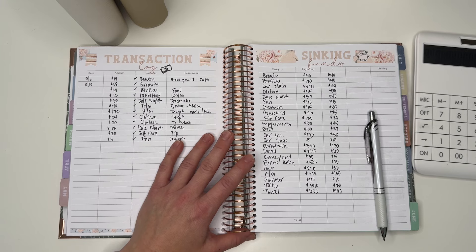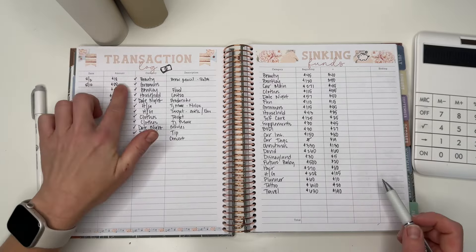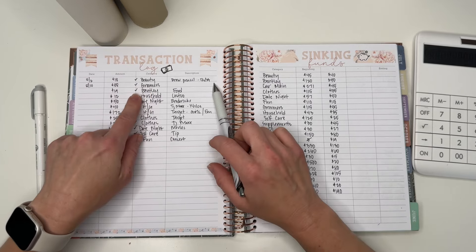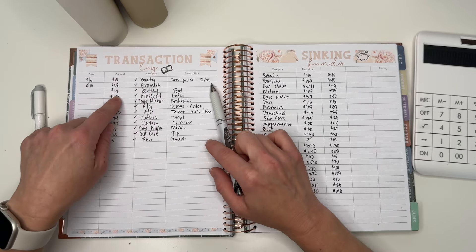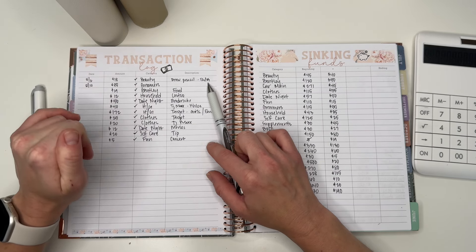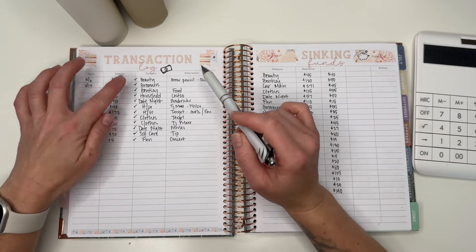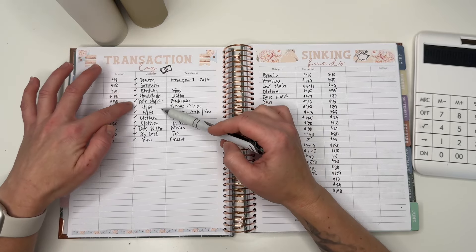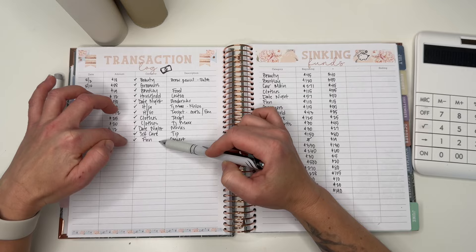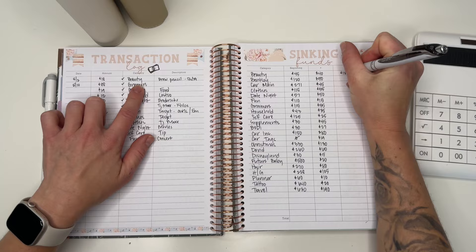First off we're going to do beauty. I'm going to grab a highlighter so we can come through and highlight. I spent $18 on a brow pencil towards the beginning of the month. I do use Benefit brow, but I had some points so I got like $10 off, so it was only $18. That is it for beauty, so we're going to put down $18.